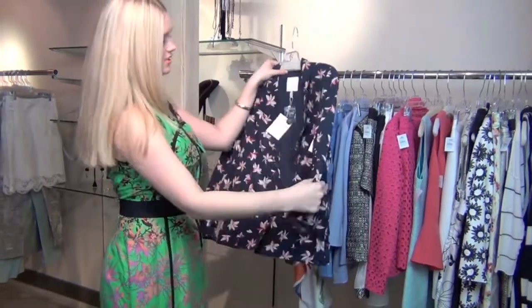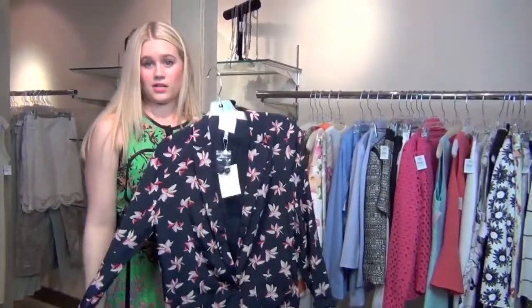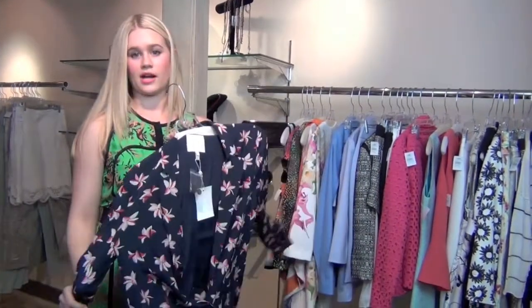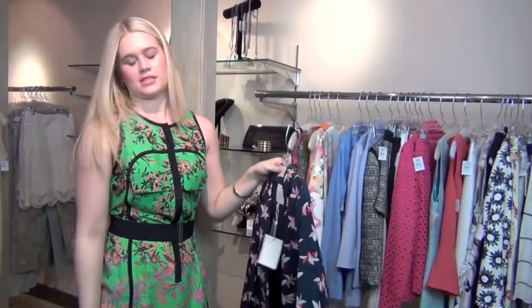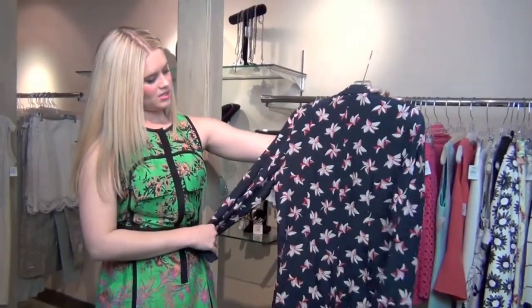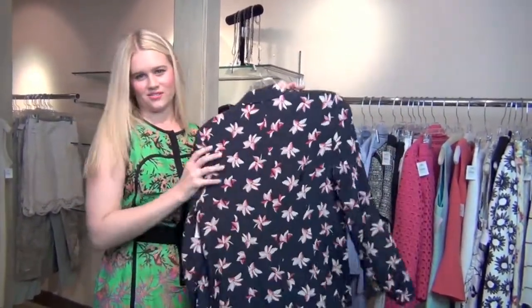I like to wear florals sometimes with a blazer. If you're wearing skinny jeans or denim shorts and a white t-shirt, this is a great way to bring in the trend aside from wearing a dress or a top. I love this Joie blazer — super cute with the kind of Asian floral print.